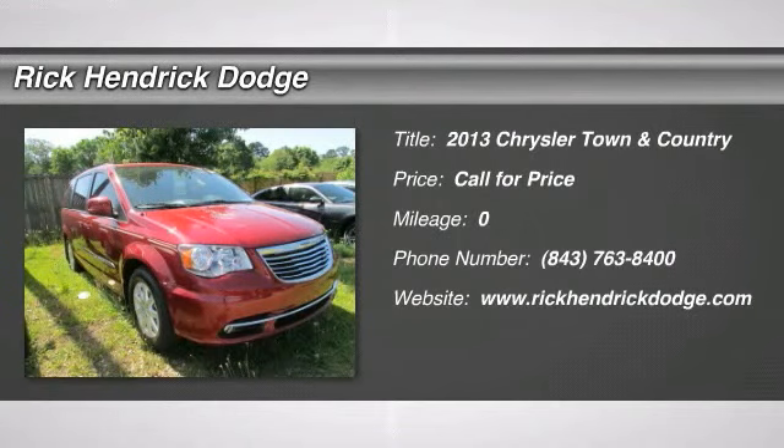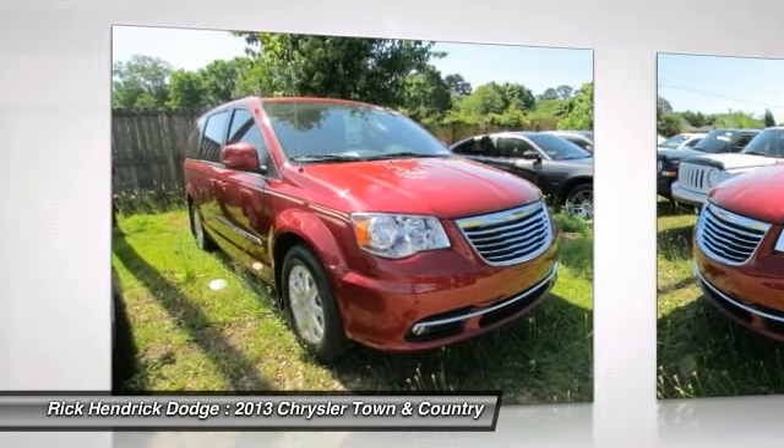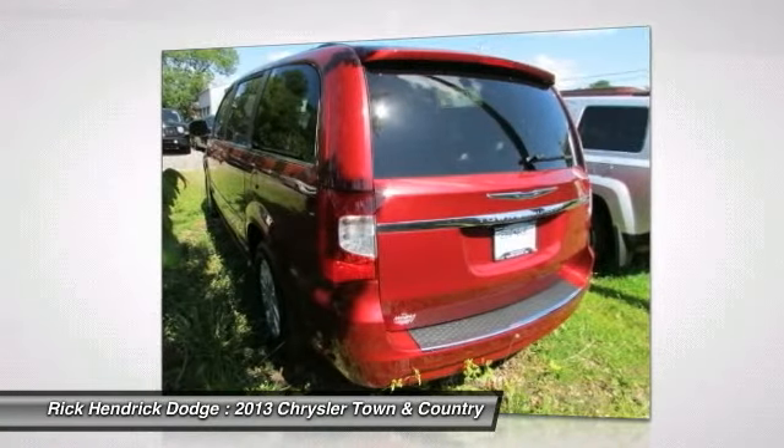The 2013 Chrysler Town & Country. The Town & Country's V6 engine provides plenty of power while still providing the fuel efficiency you look for in a vehicle. Tow up to 3,600 pounds when your Town & Country is equipped with the towing prep package.